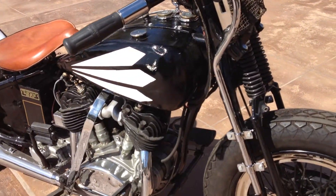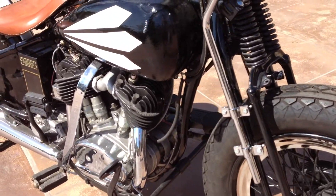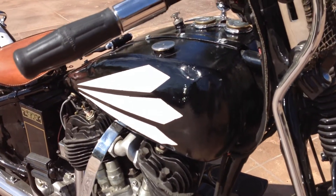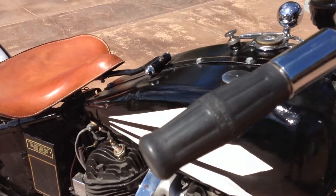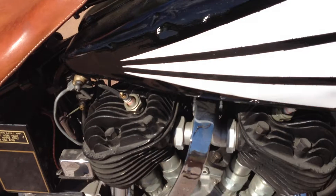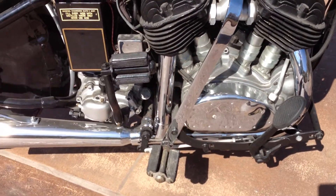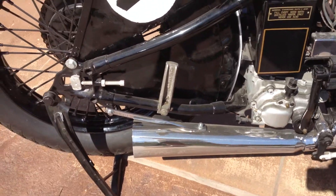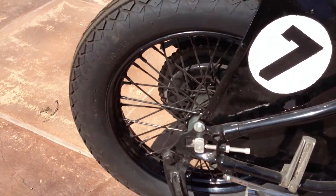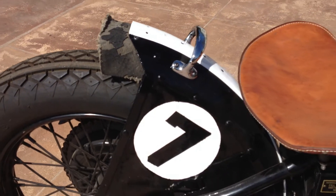The engine's been completely rebuilt. The gas tanks have been re-hand brushed in the black and white paint scheme that he had back in the day. We had to remanufacture the exhaust system because that was lost or taken or sold by the previous restorers. But it still has a lot of the original items on it.